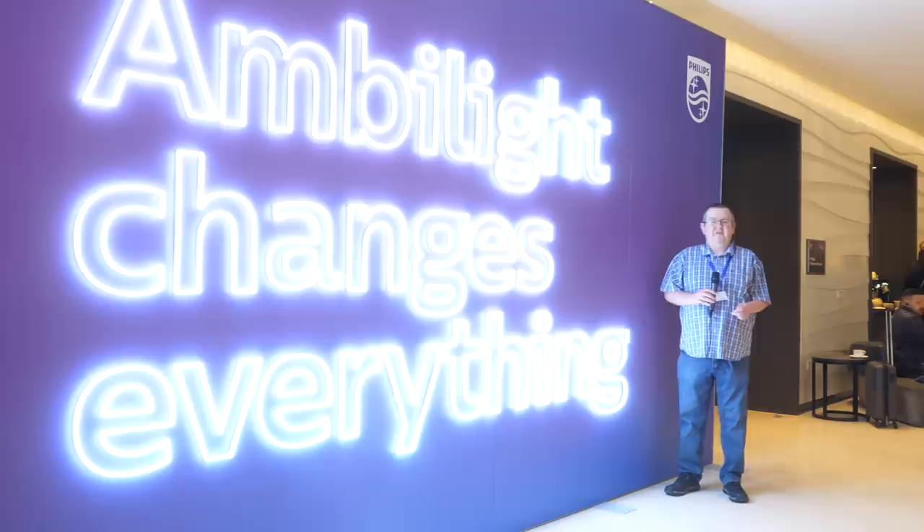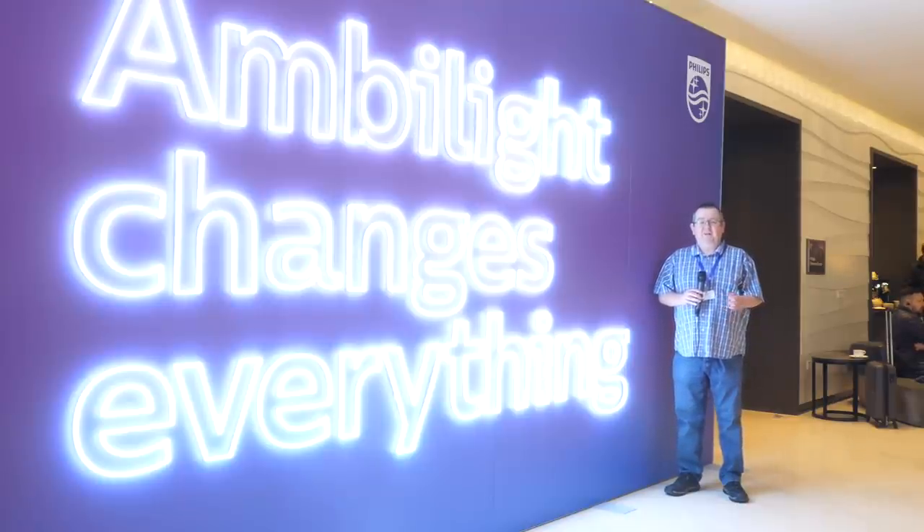Hello and welcome to another video here on AVForums. I'm Phil Hinton and we're with Philips today to look at their TV range for 2020.